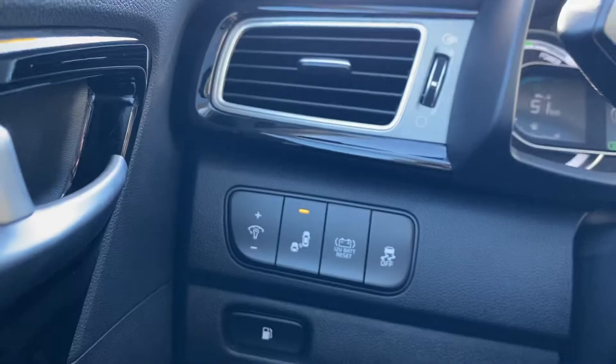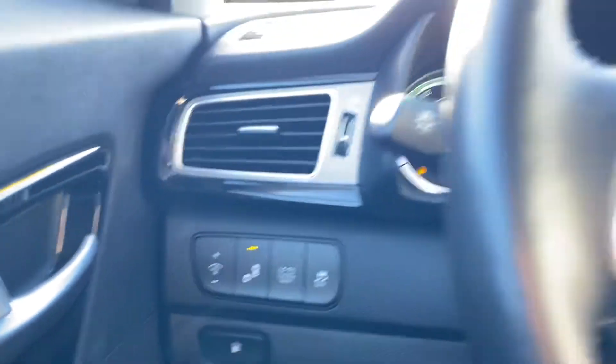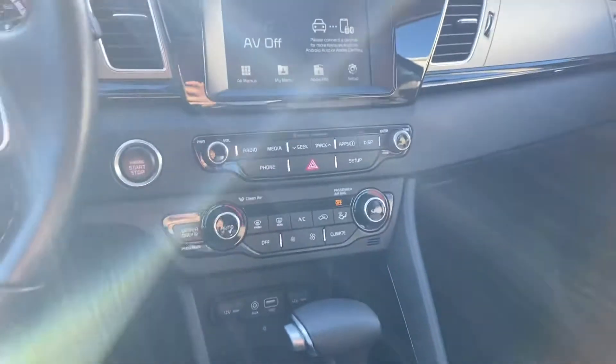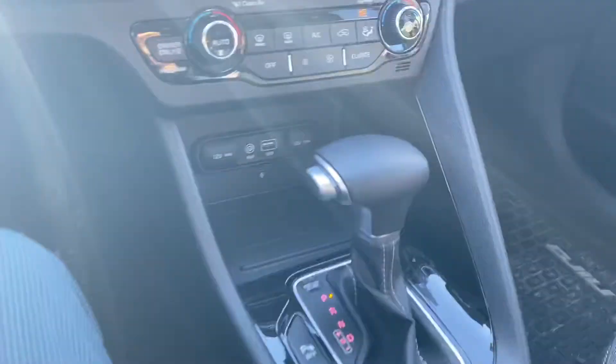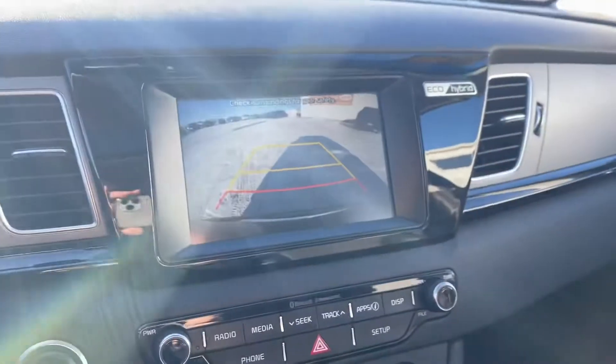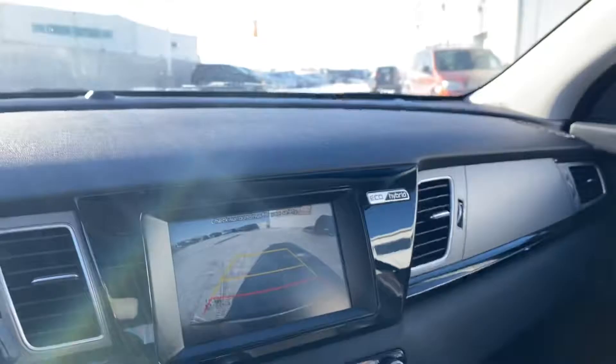Of course, proximity entry — you have the power seat controls right down there. Blind spot monitoring. Down here you've got dual climate control, a wireless phone charger, heated seats, heated steering wheel. And a really nice backup camera there.